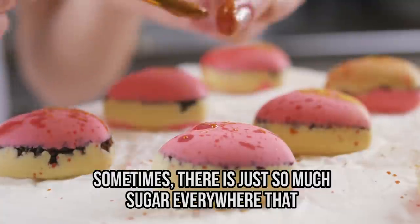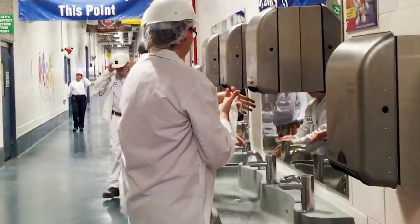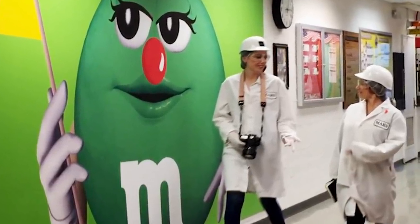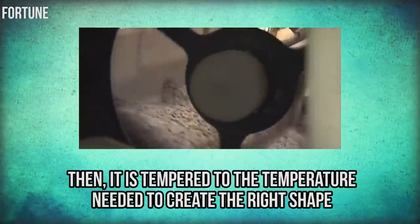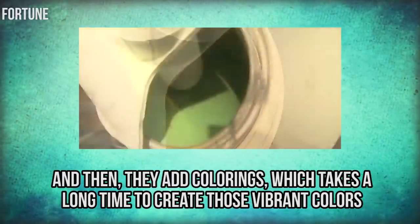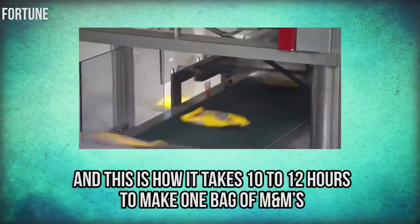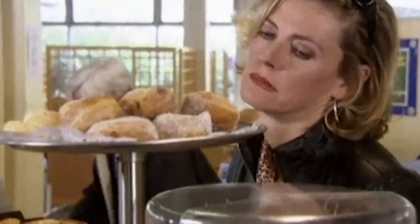Let's end with something sweet — M&Ms. Anyone who enters the Mars factory must be super clean, wearing a lab coat, gloves, hard hats, safety glasses, earplugs, and hairnets. The first step is mixing all the chocolate ingredients together, then tempering it to the right temperature. The chocolates go through cooling tunnels and then colorings are added to create those vibrant colors. No one is allowed to see how the letter M is placed on the candies — that's still a secret. It takes 10 to 12 hours to make one bag of M&Ms.